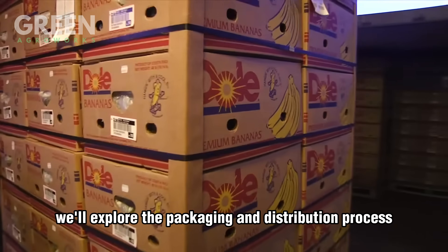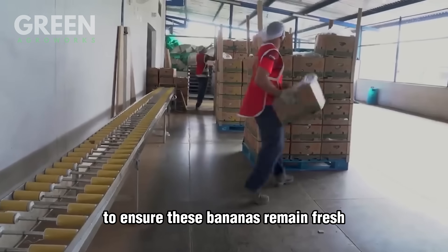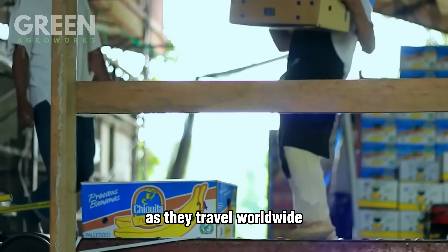Next, we'll explore the packaging and distribution process, where precision meets efficiency, to ensure these bananas remain fresh as they travel worldwide.